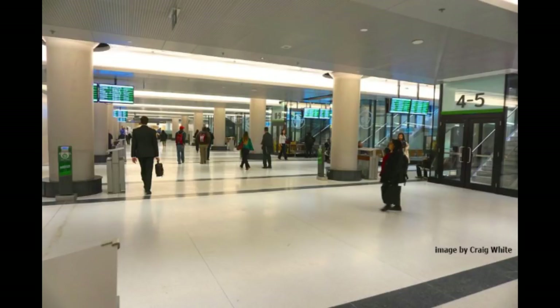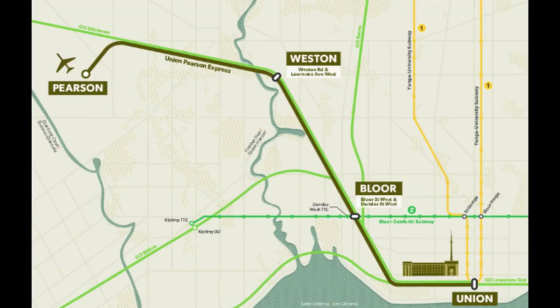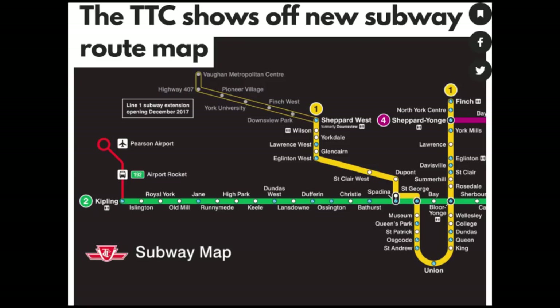Let's look at disability barriers at the recently renovated GO Transit part of Union Station, at two stops along the new commuter train line from Union Station to Pearson International Airport called the UP Express, and at four of the six new stops on the Toronto Transit Commission's subway from the Downsview Park Station to the end of the line at the Vaughan Metropolitan Station.